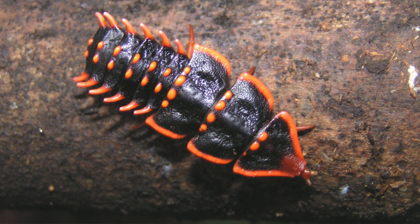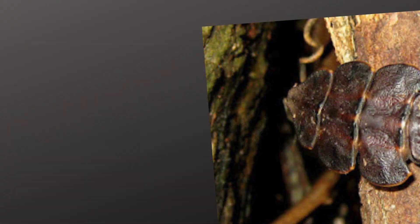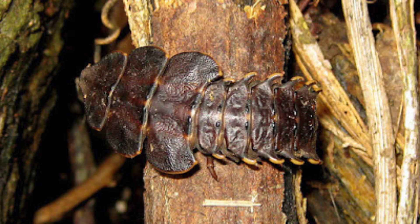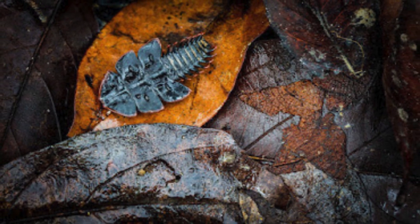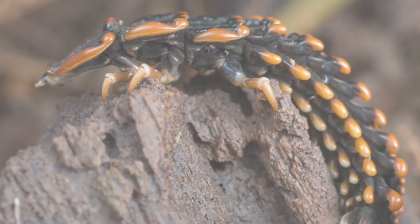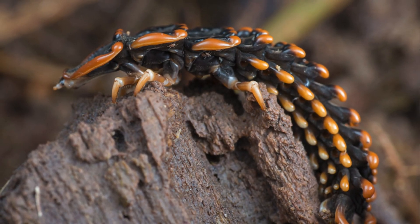I think one of the main reasons why trilobite beetles are so underappreciated is because people tend to misunderstand them. A lot of people think they're just some weird, ancient-looking beetle. But in reality, they're so much more than that. They're actually quite fascinating creatures that have been around for millions of years.